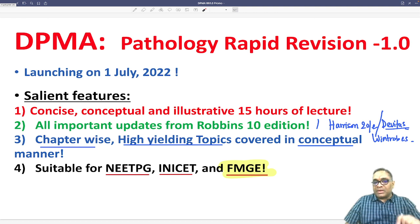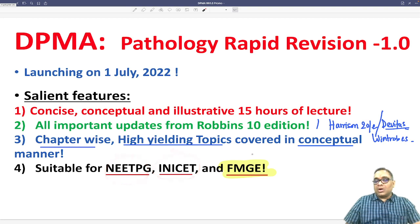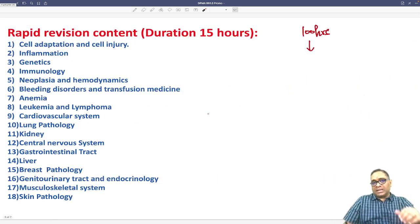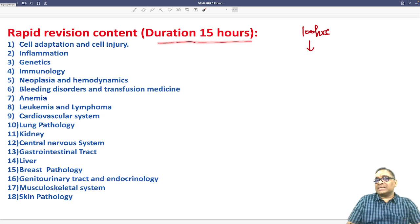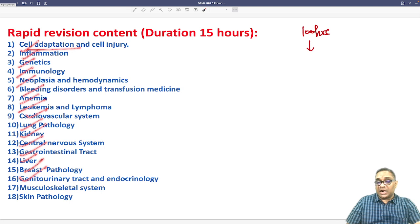It is suitable for everyone preparing for NEET PG, INI-CET, or FMG exams. The rapid revision includes all chapters: cell adaptation, inflammation, genetics, immunology, neoplasia, bleeding, anemia, leukemia, cardiovascular system, lung pathology, kidney, central nervous system, GIT, liver, breast pathology, genitourinary tract, endocrinology, musculoskeletal system, and skin — all within 15 hours.